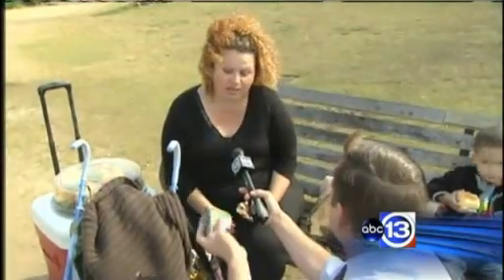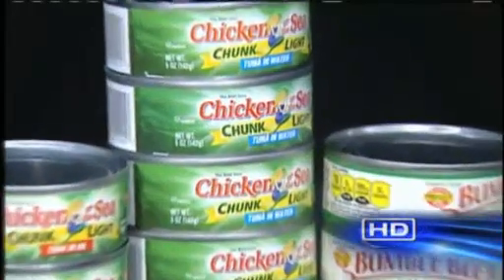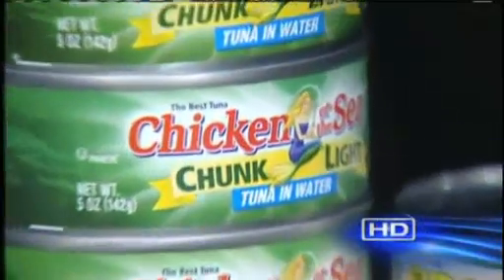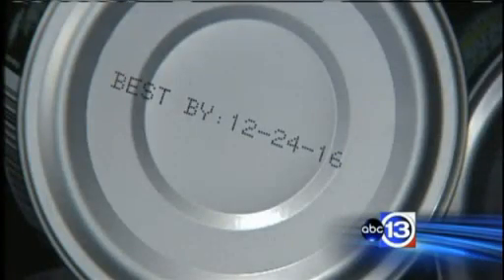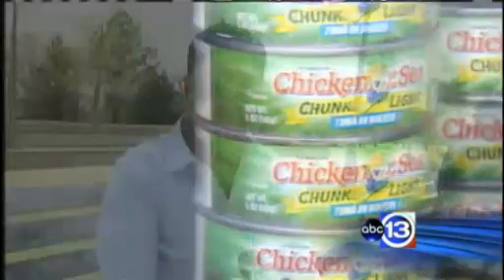Garza plans to check her pantry after learning about a recall on canned tuna. Three million five-ounce cans are being recalled by Bumblebee and Chicken of the Sea. Loose seals or seams on the can could cause the tuna inside to spoil and potentially make people sick. She added: I wouldn't want my kids — I have three girls — to get anything.